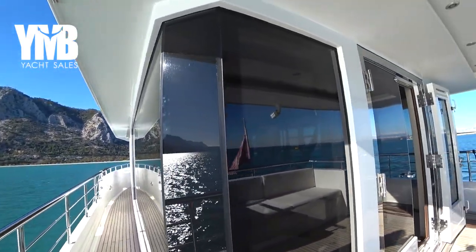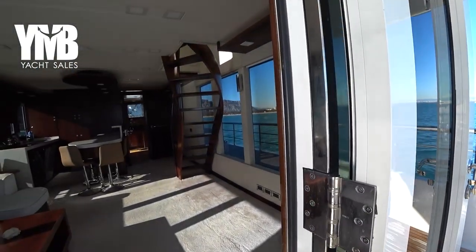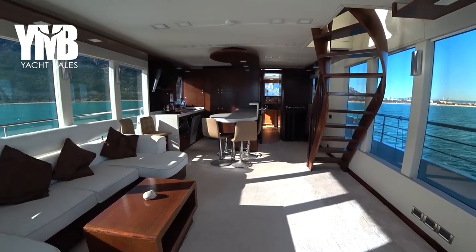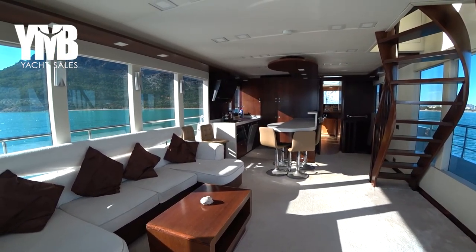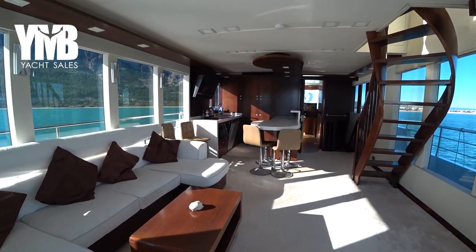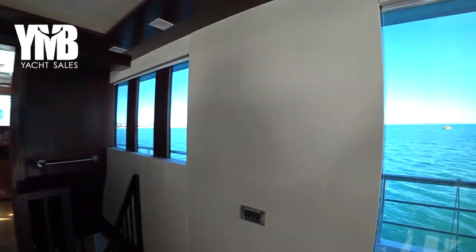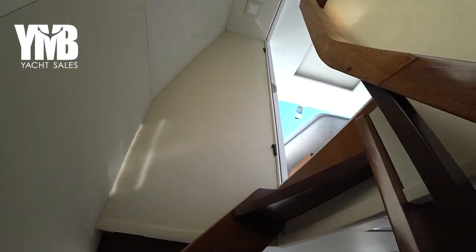From here we step back into the salon and climb up to check the flybridge — a good opportunity to see the salon from a different angle. It's a small salon but for an 18-meter boat the space has been used very cleverly, combining the galley in one open space. Moving forward and taking a sharp right, we climb the stairs up to the flybridge.